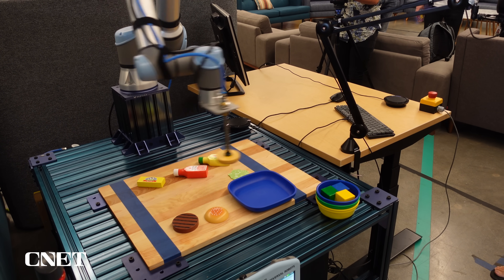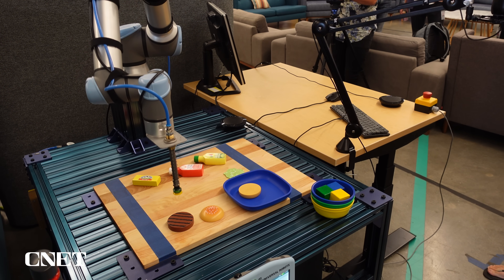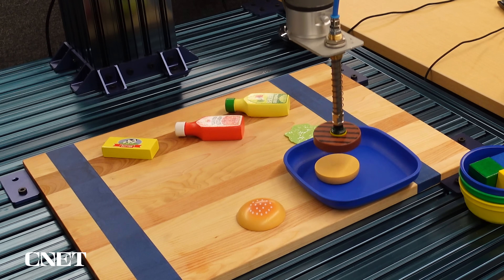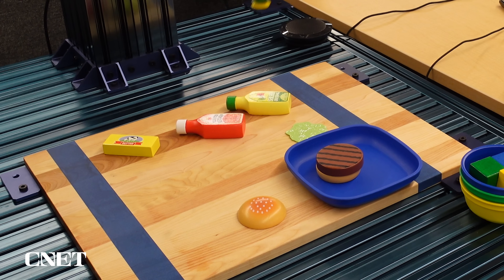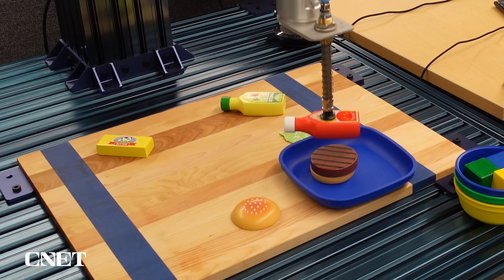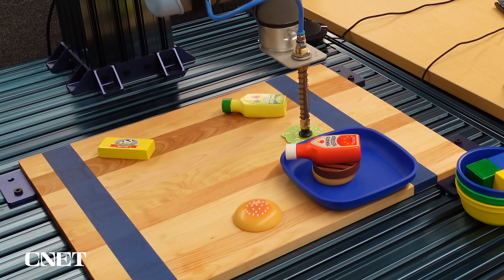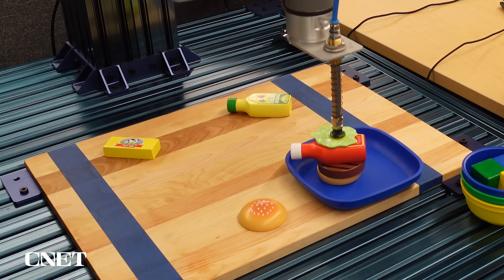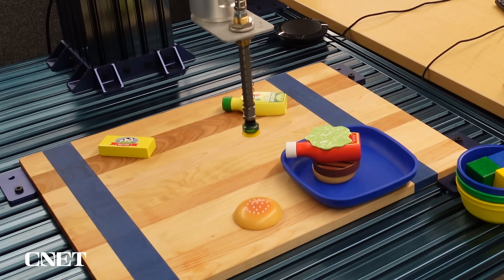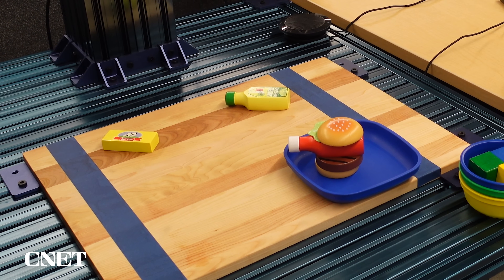I remember with that hamburger demo, they showed us a couple of demonstrations of stacking blocks and bowls, but then I asked whether they could ask the robot to make a hamburger and it just picked up the pieces and put them in order. It did put an entire bottle of ketchup in the middle of the hamburger, which was peak robot behavior, but I loved that you don't actually have to say 'put hamburger patty, put lettuce on top of hamburger patty, if lettuce then tomato.' It kind of just knows how to do that all at once.